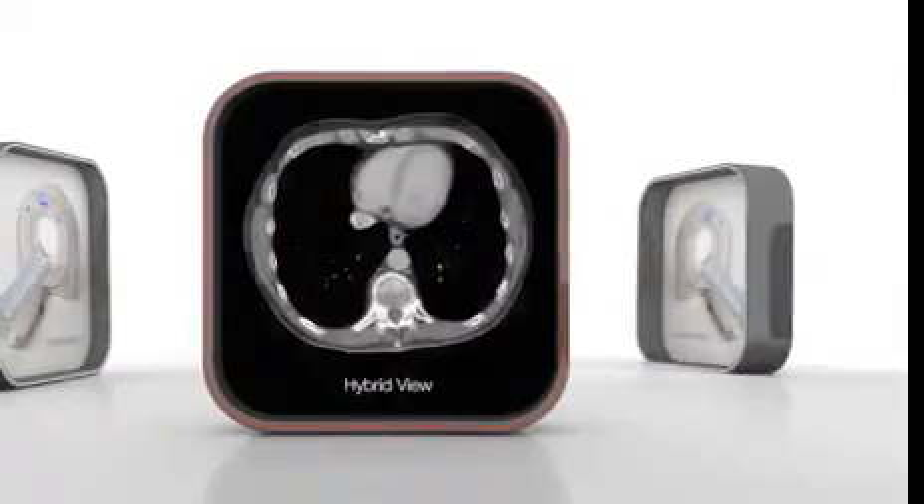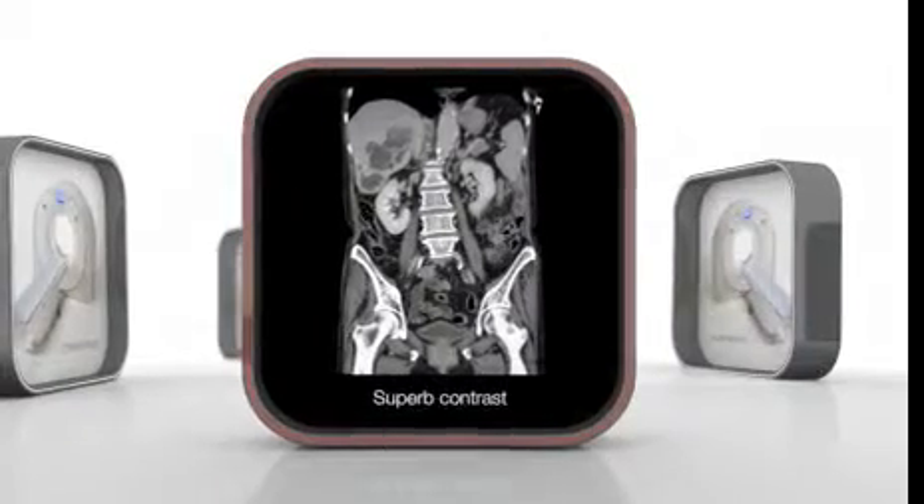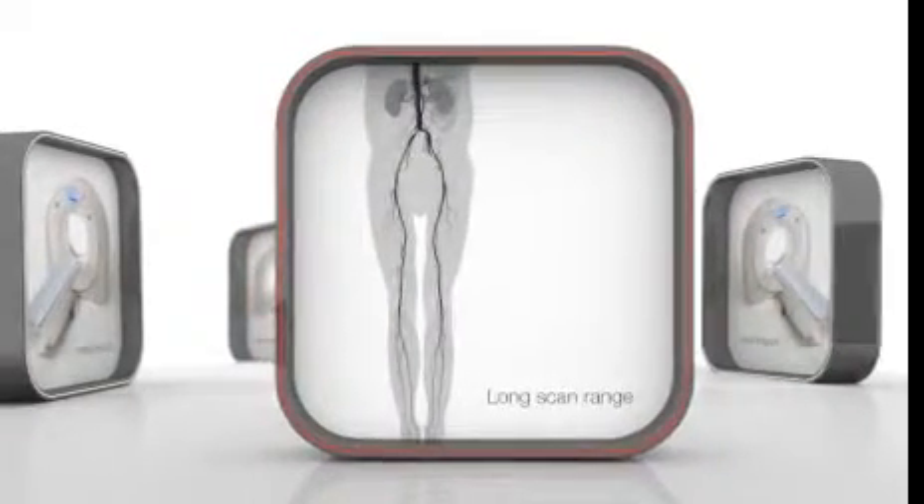Lung and soft tissue images from a single reconstruction. Highly detailed abdomen or bone-free whole body runoff.